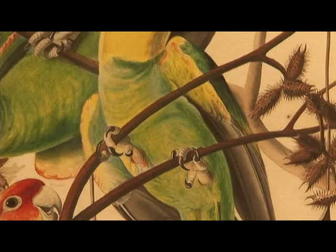So these are prints, first-edition prints, of the originals that Audubon painted.